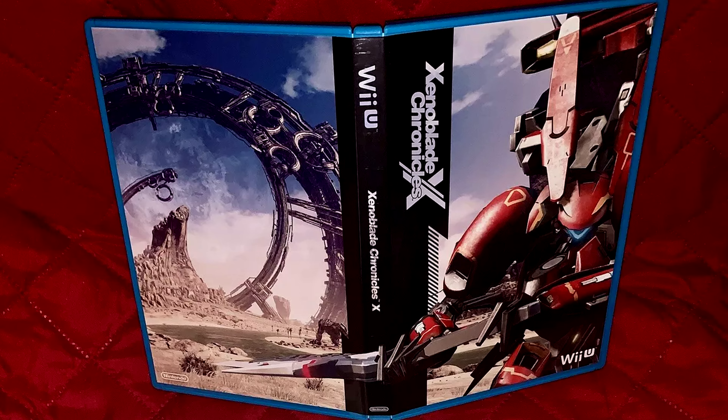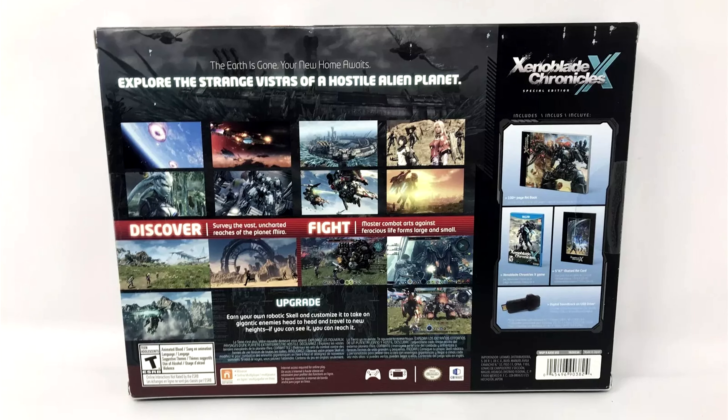It goes for about $100 complete in box used, and $140 sealed. Chronicles X has been a Wii U exclusive for a long time, but in 2025 a remaster is going to come out on the Switch, so it'll be interesting to see how that release affects the prices of this Wii U one.